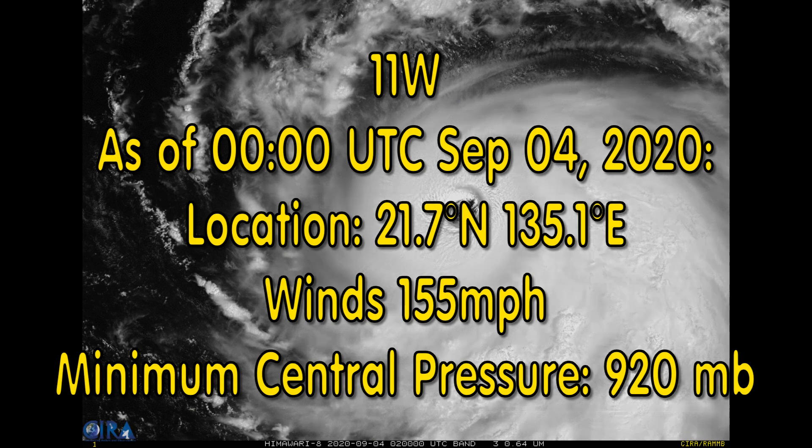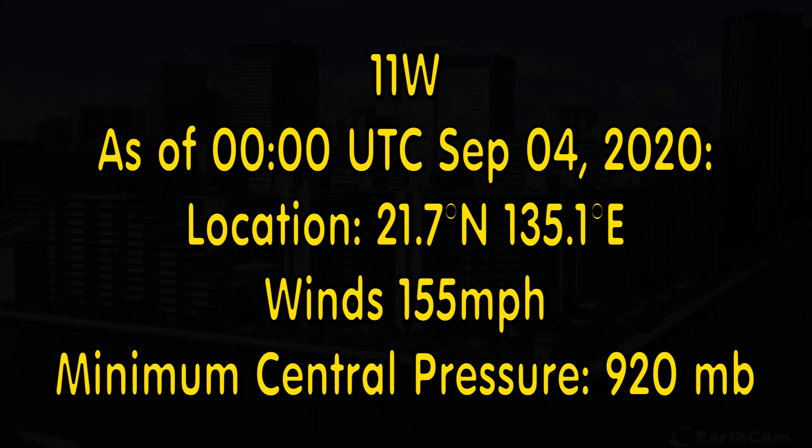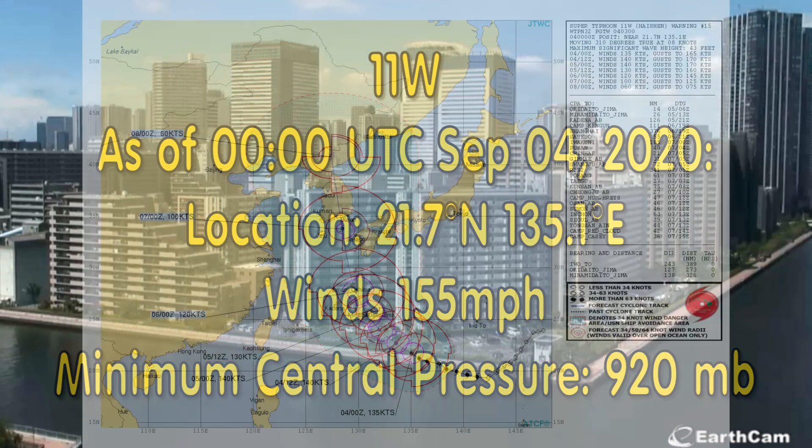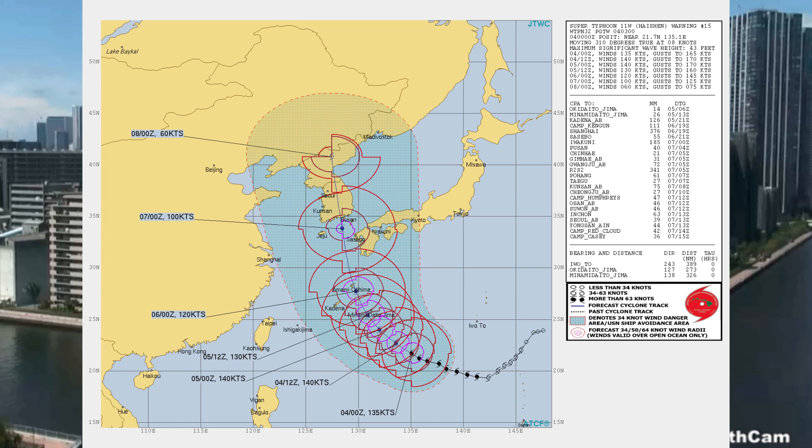Typhoon Kaishin is currently located at 21.7 degrees north, 135.1 degrees east, with winds at 155 miles per hour and minimum central pressure of 920 millibars. Here's the latest from the Joint Typhoon Warning Center: Super Typhoon 11W is about 493 nautical miles southeast of Kadena Air Force Base, Okinawa, tracking northwest at 8 knots over the last 6 hours.